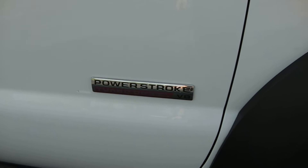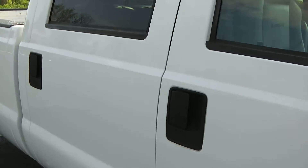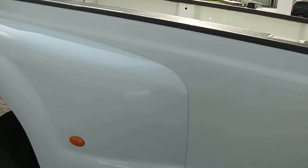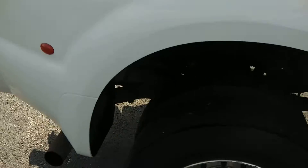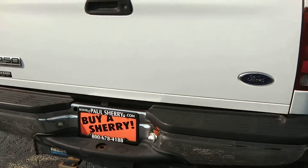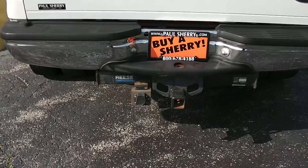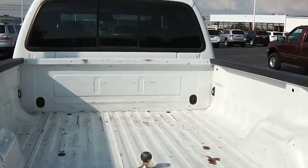This is the F-450 Super Duty in the Lariat package. It's got the Power Stroke turbo diesel, extendable tow mirrors, black door handles, and deep tinted glass in the back. It's a full crew cab with dual rear wheels and single exhaust that comes across the back of the truck with a chrome rear bumper.